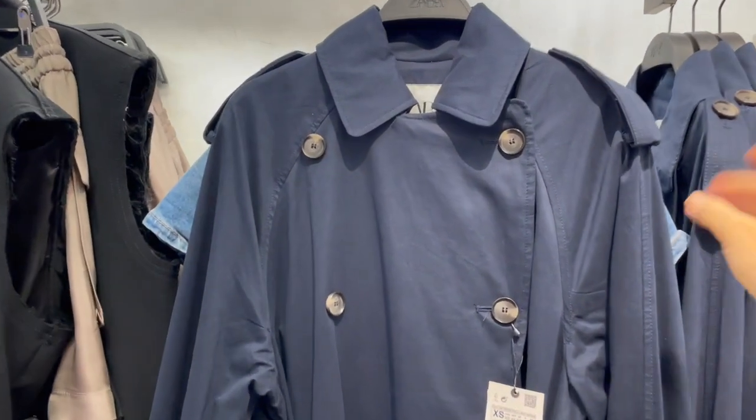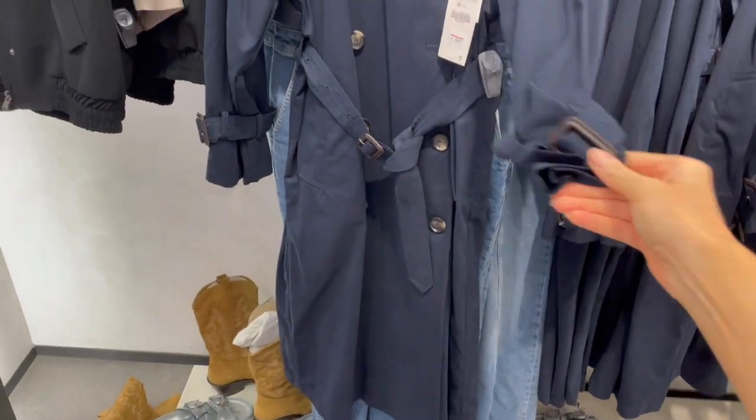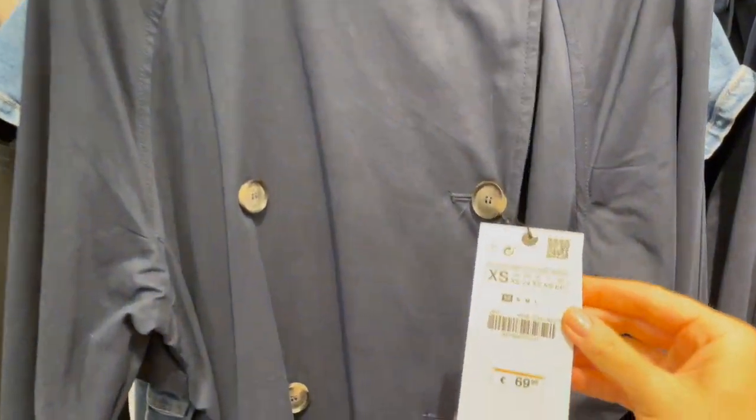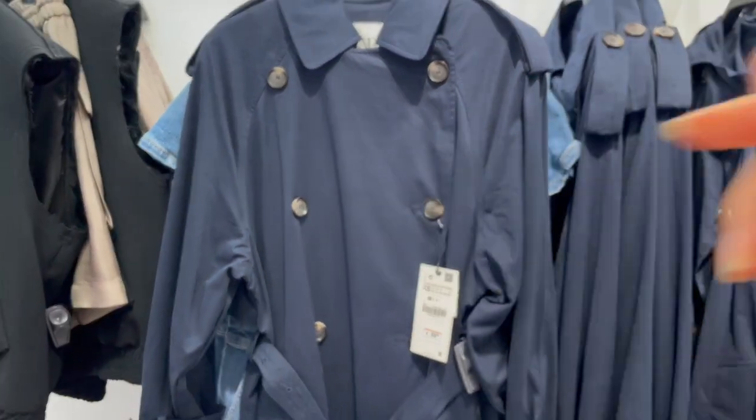Trench coats are back for autumn. This dark blue one has a belt at the waist and is 69.95. I'll try it on now to show you the fit.